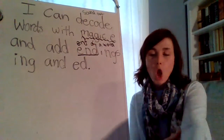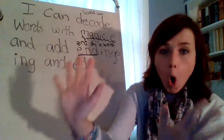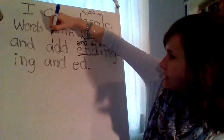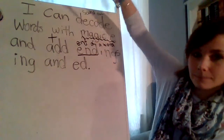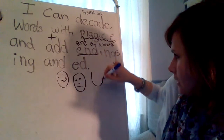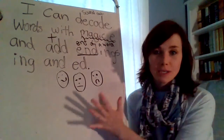Let's read this back together. I can sound out words with magic E. Remember that magic E gives the other vowel all of its superpowers and makes that vowel say its name, and the E is silent. And add endings I-N-G and E-D. How do we feel about this, boys and girls? Happy — I'm going to rock it. In the middle — I'm a little nervous about it. Thumbs down — I'm worried. Magic E words are tricky, endings are tricky, and that's okay. We're going to work through this.